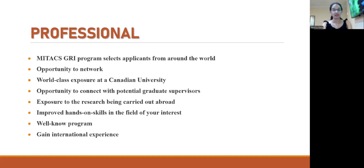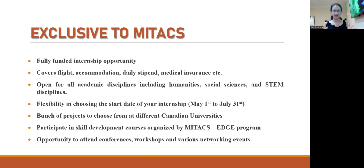The benefits exclusive to Mitacs begin with the fact that it is a fully funded internship opportunity. The Mitacs organization takes care of the flight, the accommodation, the daily stipend, and the medical insurance — so it covers your entire three months here and you don't have to pay anything out of pocket. Another great thing is that Mitacs accepts academic disciplines like humanities and social sciences, apart from the regular STEM disciplines.